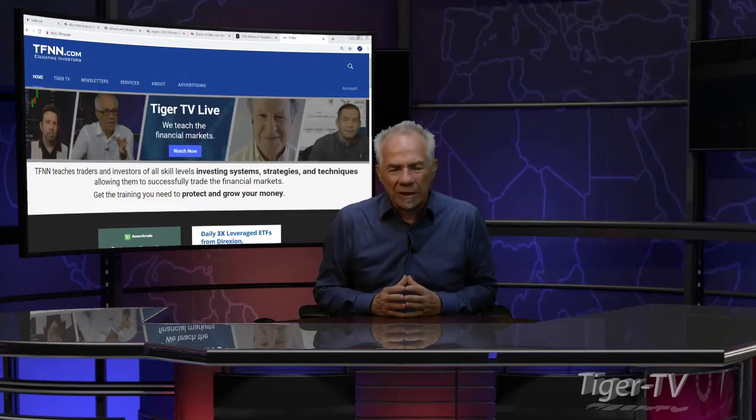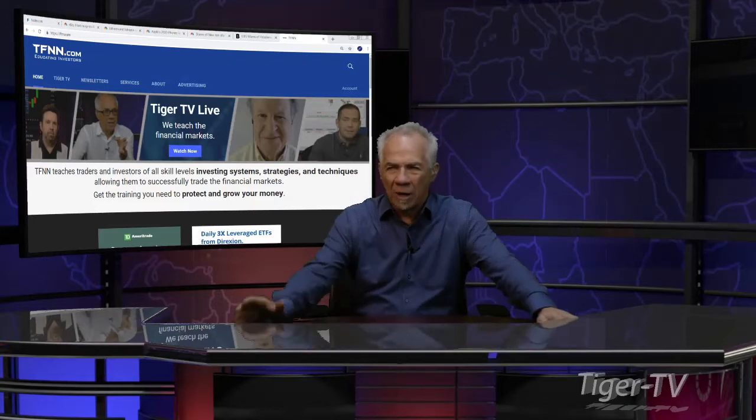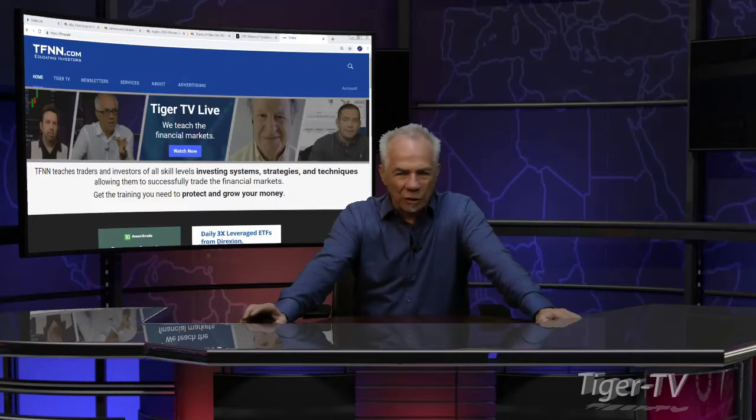Folks, don't forget — every trading day right here, Basil does an outstanding show, 12 to 1 Eastern Standard Time. Now he has something special tomorrow and he's going to be doing a live workshop. You got to love it.